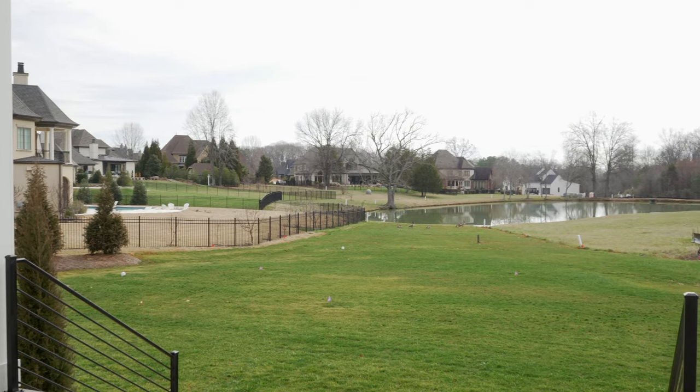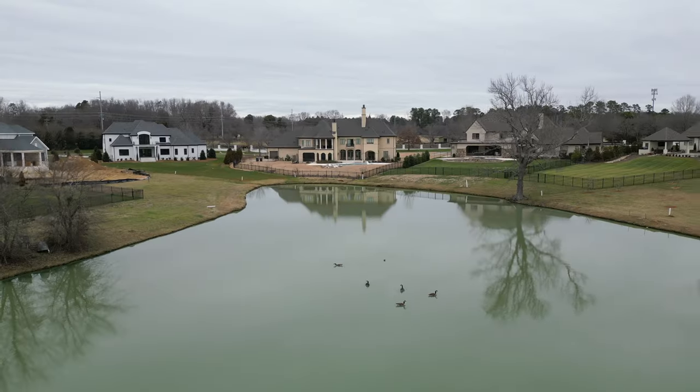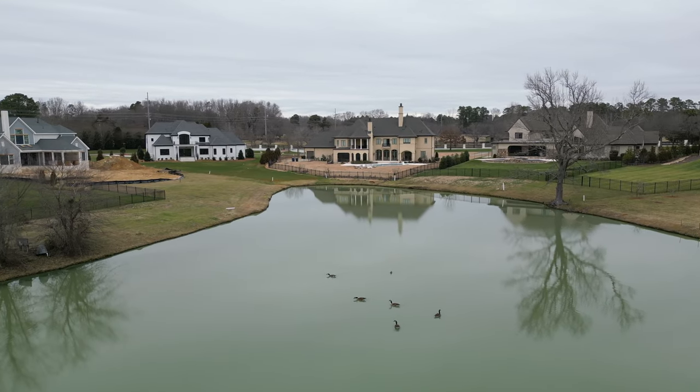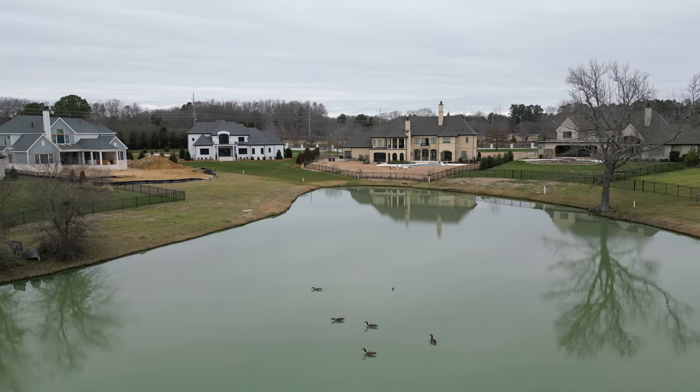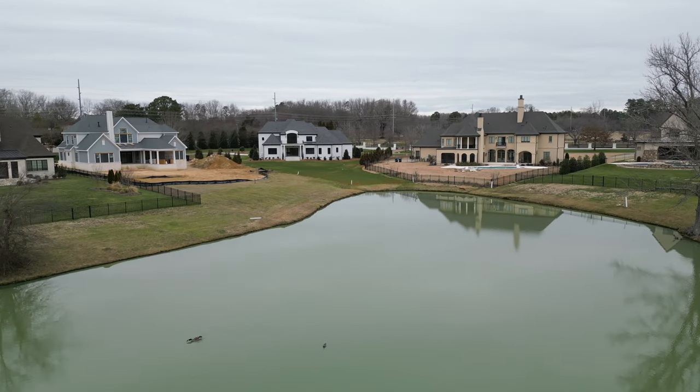Let's step into this beautiful backyard that is immaculately landscaped — nearly one acre of space out here. And as you can see from your neighbors, more than enough room for a pool. This view of the pond and fountain every day would have me on this covered porch with a fireplace all the time.